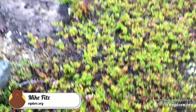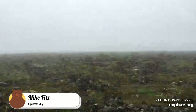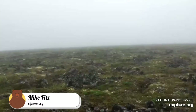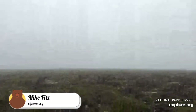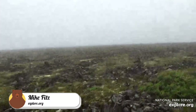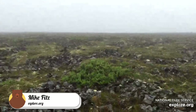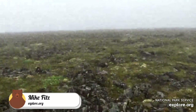Visibility right now is maybe, if I'm lucky, 30 to 40 yards. It's a great view when you're not shrouded in fog, but right now it's really just a dome of fog around me.